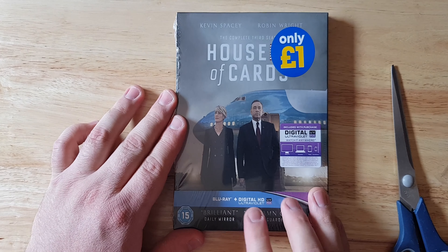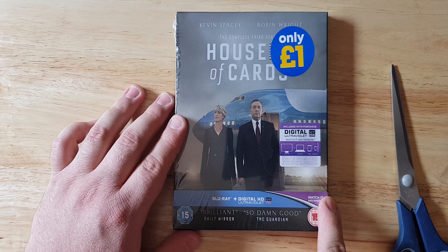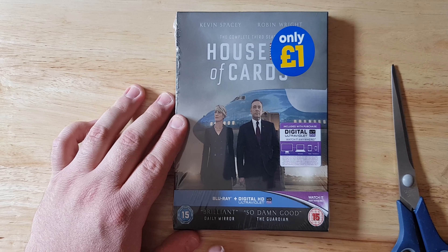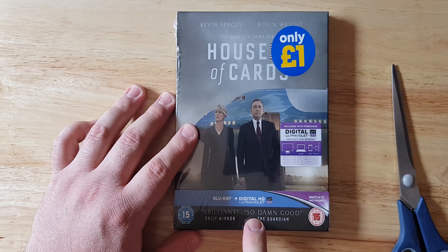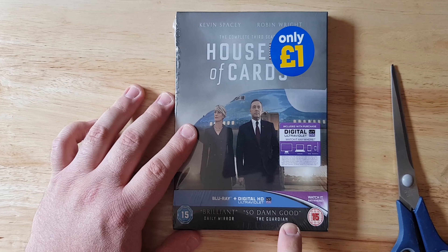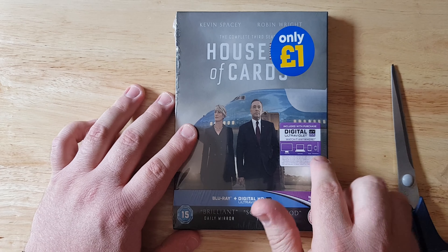If you just look at the front here, we noticed two things. We noticed that it has this nice little slip that has some promo on there, like some review stamps. We have 'Brilliant' from the Daily Mirror and 'So Damn Good' from the Guardian. It also has this Blu-ray and Digital HD Ultraviolet which is included inside.